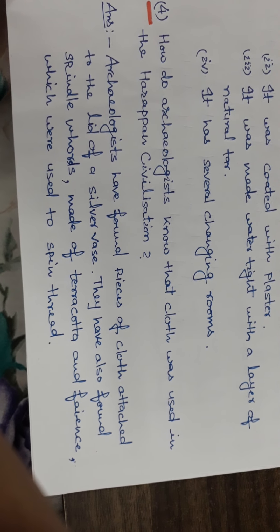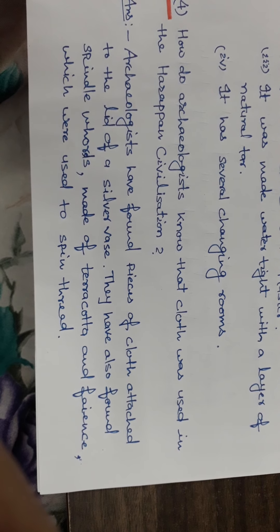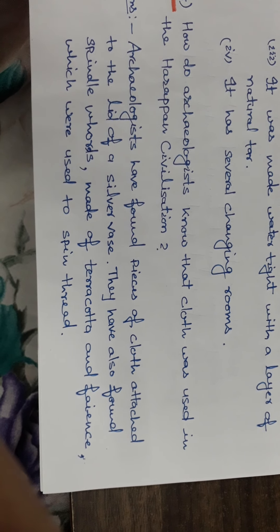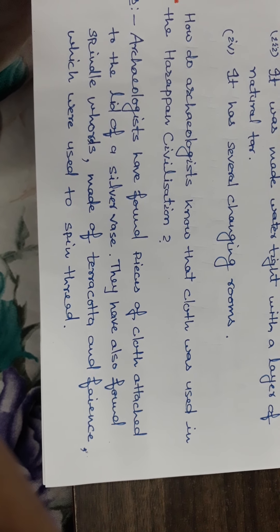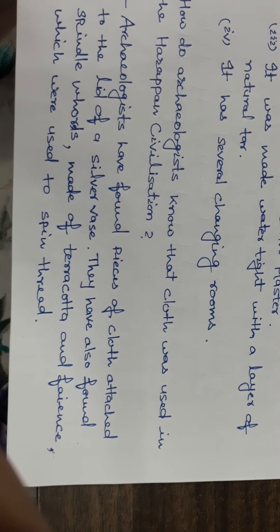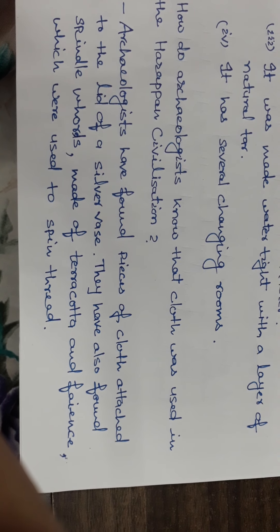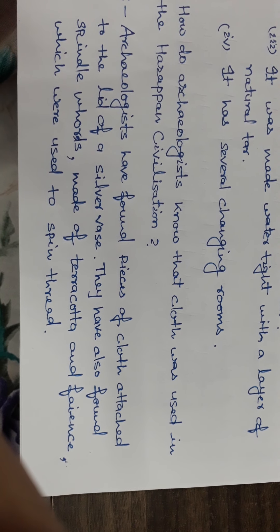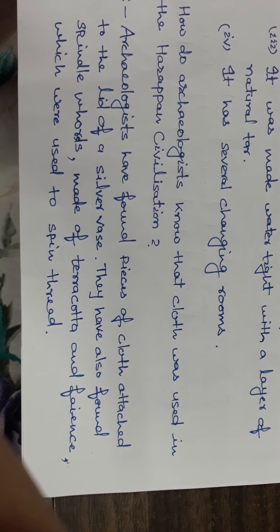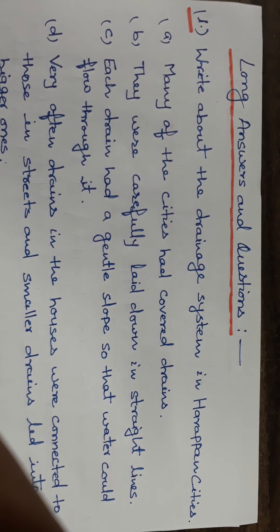Question number four: how do archaeologists know that cloth was used in the Harappan civilization? Archaeologists have found pieces of cloth attached to the lid of a silver vase. They have also found spindle whorls made of terracotta and faience, which were used to spin thread.